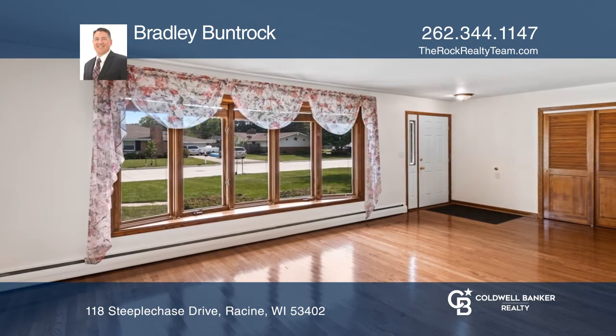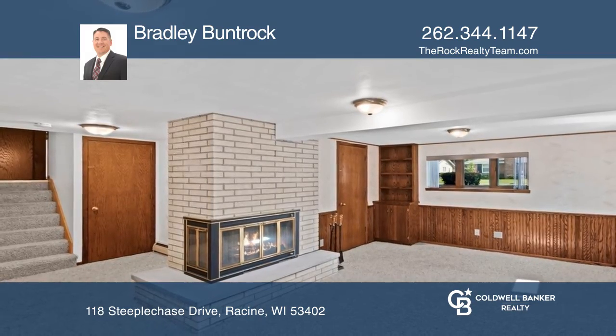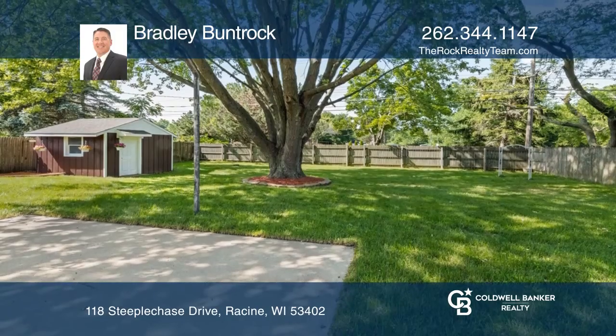Enjoy the large, natural fireplace in the family room and the large, fenced backyard with no neighbors behind you.